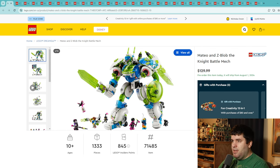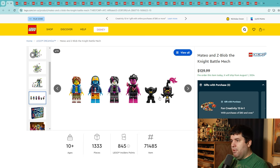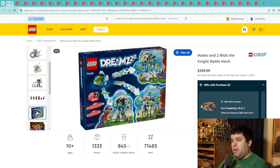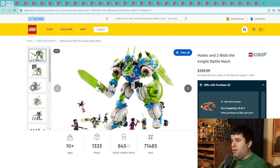The last new Dreams set is Mateo and Z-Blob the Knight Battle Mech — $130 for a 1,333 piece set. That's a solid rate, and if you're into LEGO mechs this looks pretty cool. It almost looks like a transformer with all those rounded edges. You get four minifigures and a couple of creatures. Here's the puffy vest piece in gray now. It's not really my style, and it's pretty pricey. I'm going to give this one a 5.